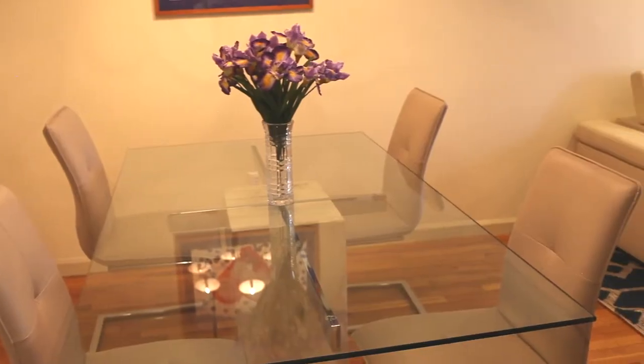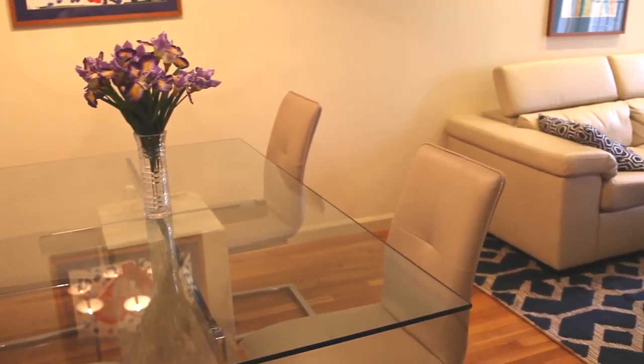Number two is this dining area. It's great for guests and it's completely separate from your living area. Let's go tour the home.